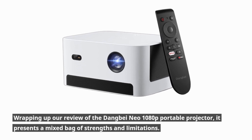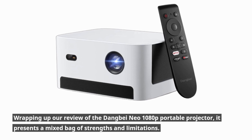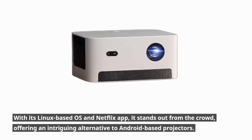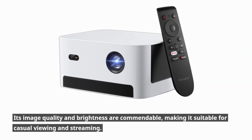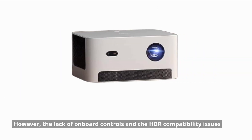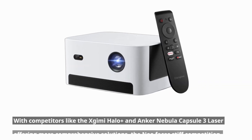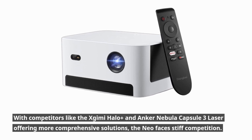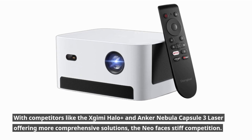Wrapping up our review of the Danbay Neo 1080p portable projector, it presents a mixed bag of strengths and limitations. With its Linux-based OS and Netflix app, it stands out from the crowd, offering an intriguing alternative to Android-based projectors. Its image quality and brightness are commendable for casual viewing and streaming. However, the lack of onboard controls and HDR compatibility issues might give potential buyers pause. With competitors like the X-GIMI Halo Plus and Anker Nebula Capsule 3 Laser offering more comprehensive solutions, the Neo faces stiff competition.